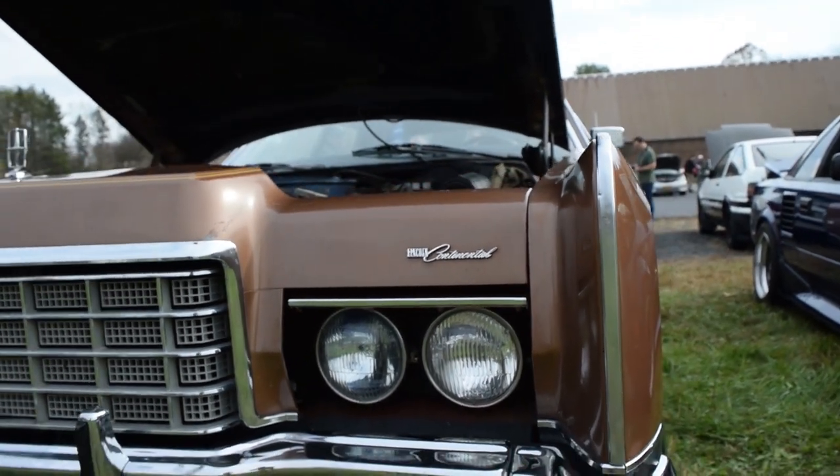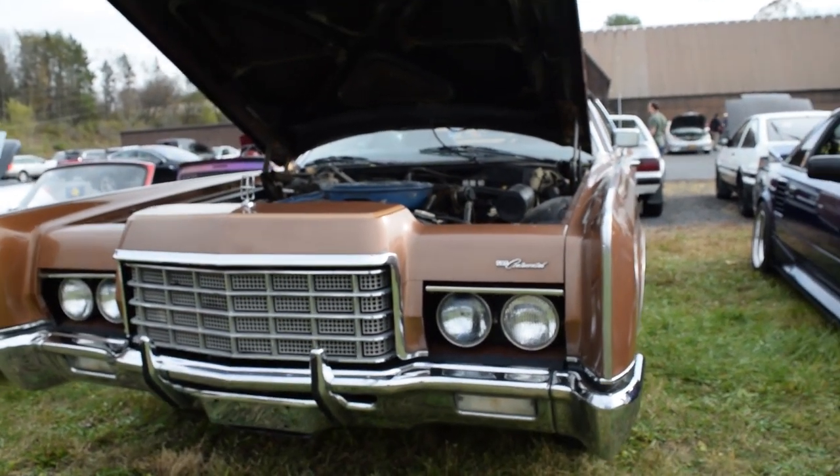Again, Lincoln Continental — what a beast. That thing is massive.